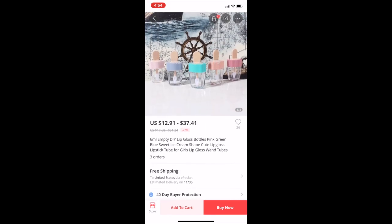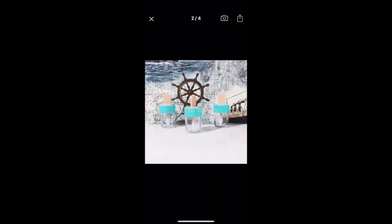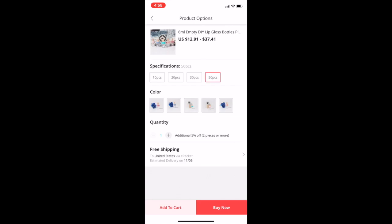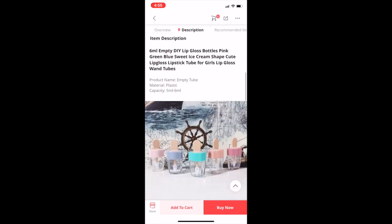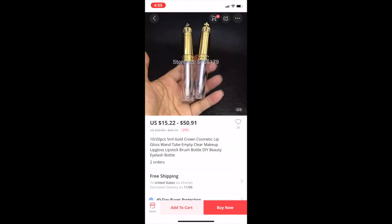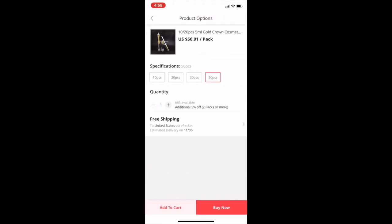I've mainly seen these in pink so the blue was new to me — that blue is gorgeous. Pink everybody has pink. For 50 pink ones it's $37 and they all look to be the same price: 30 for $23 and 20 for $17. These other ones — I've used these before. They're really pretty: 50 for $50 so they're a dollar each, 30 for $33, 20 for $23, and 10 for $15. Again, everything is free shipping.